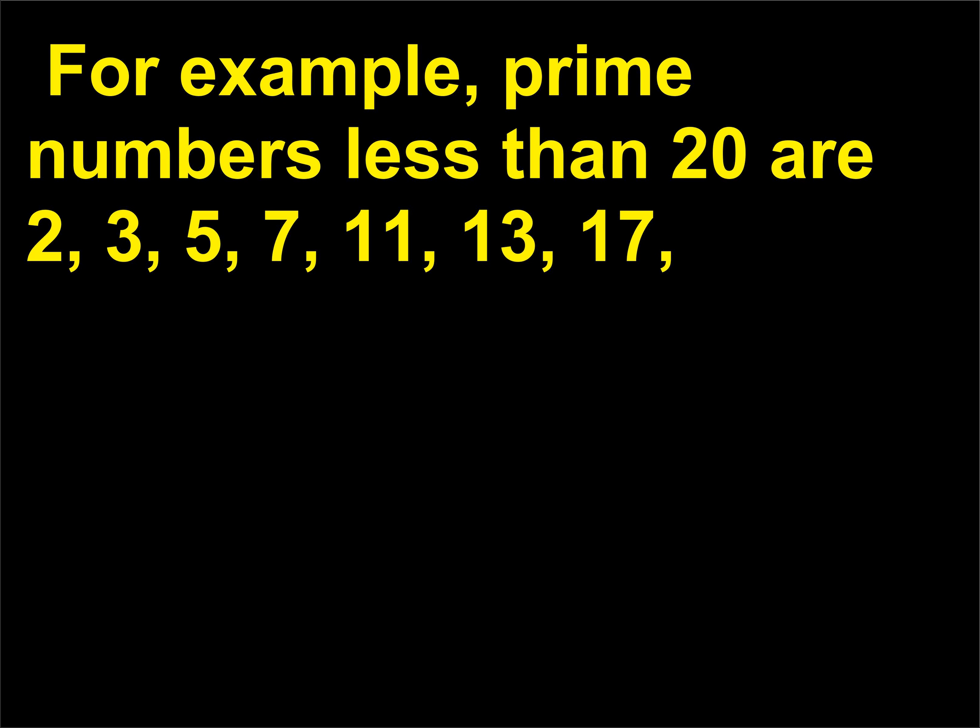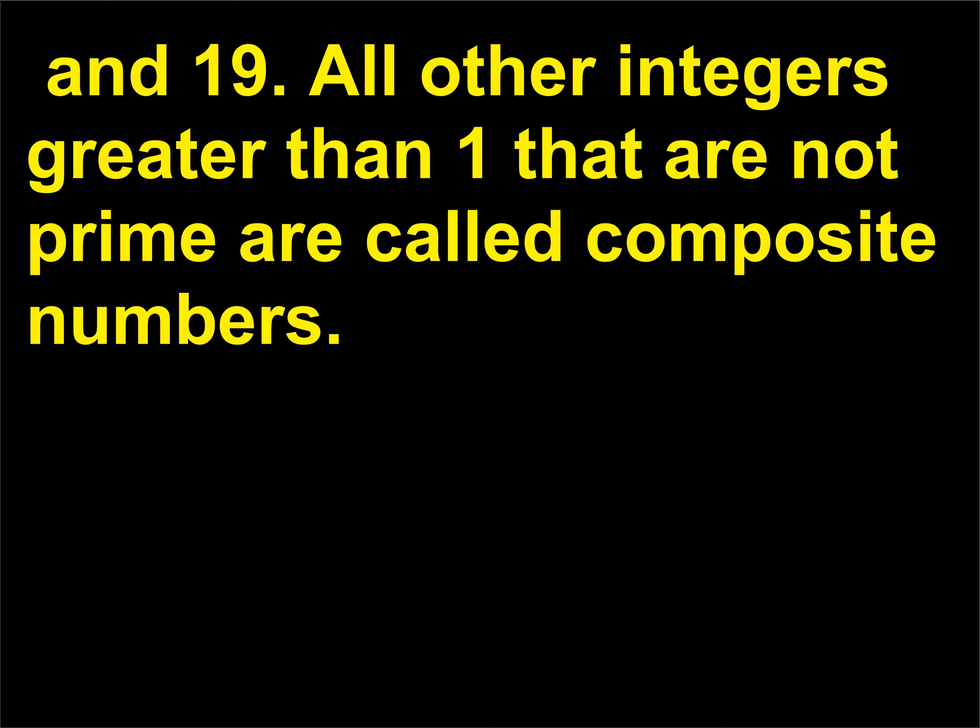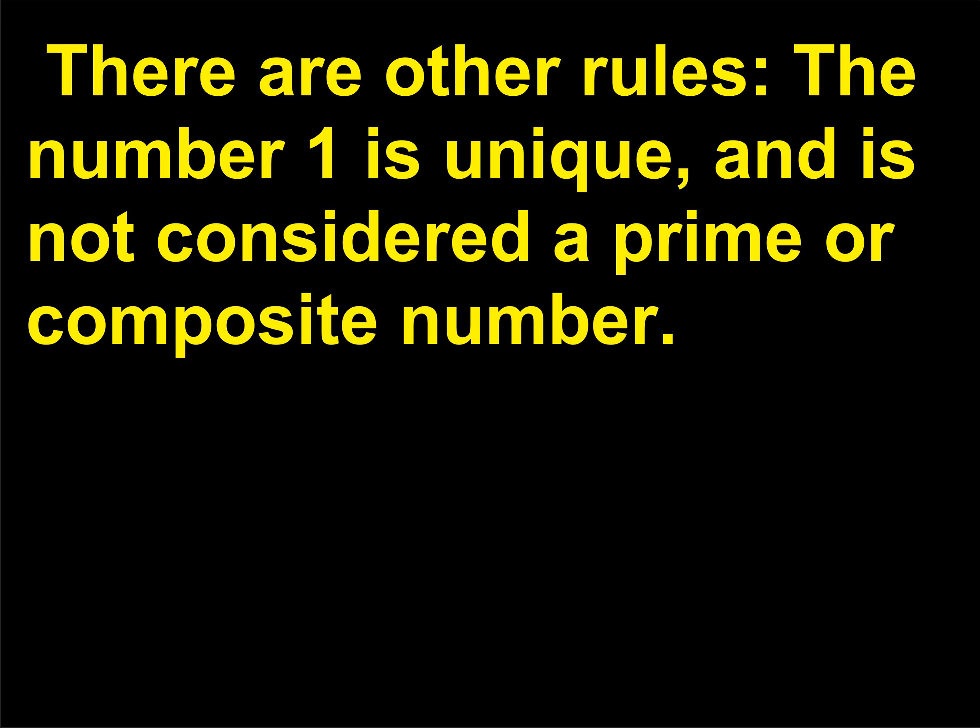For example, prime numbers less than 20 are 2, 3, 5, 7, 11, 13, 17, and 19. All other integers greater than 1 that are not prime are called composite numbers. There are other rules: the number 1 is unique and is not considered a prime or composite number.